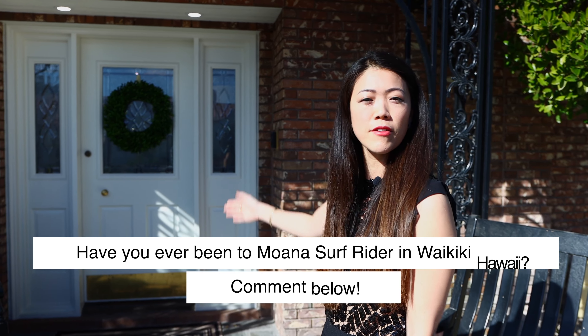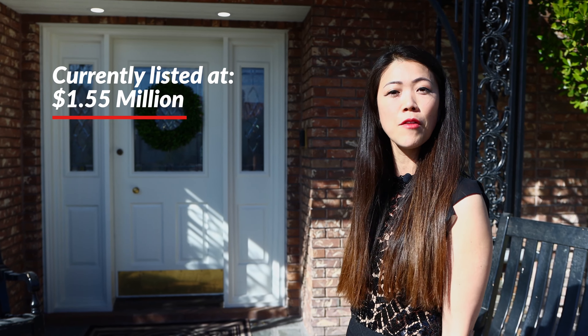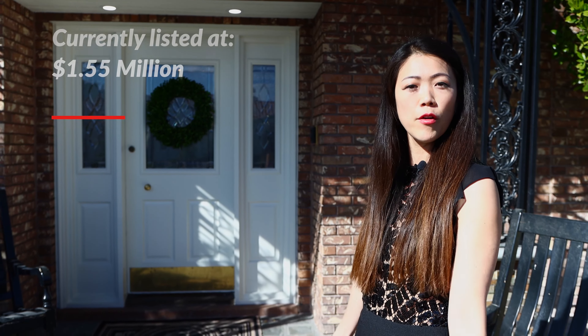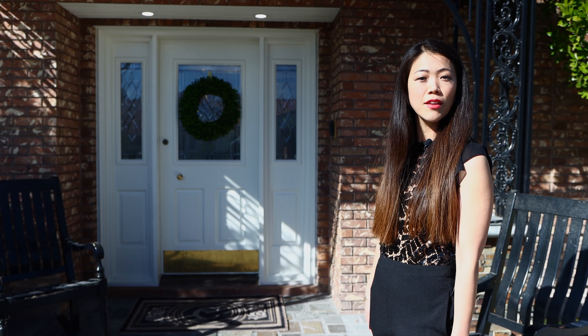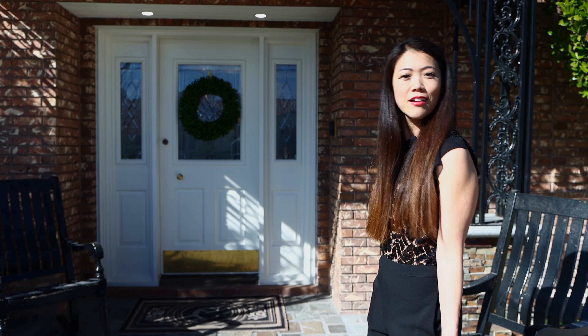So as we walk in, this home is currently listed at 1.55 million. And it's again, a very unique listing. It's one of a kind. And I can't wait to show you the inside. The details of this house are spectacular. Let's go.